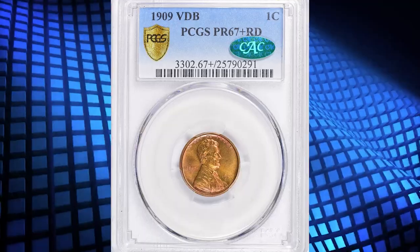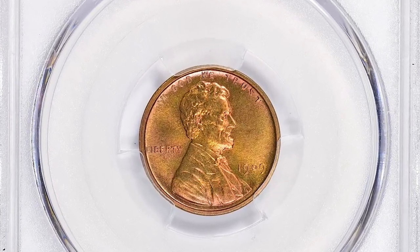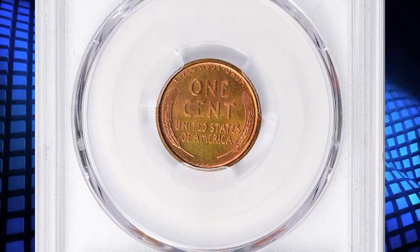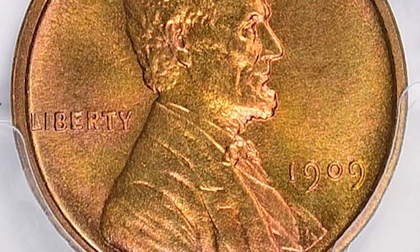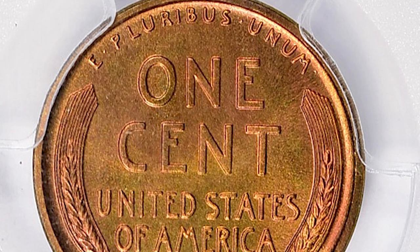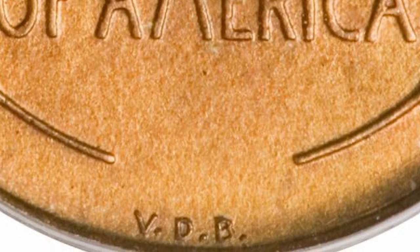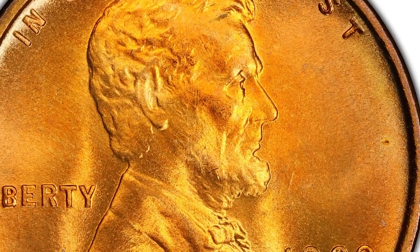The 1909 VDB Lincoln Cent is a notable and historically significant coin in the Lincoln Cent series. It was the first year of issue for the Lincoln Cent, replacing the Indian Head Cent, and featured a portrait of Abraham Lincoln on the obverse. The initials VDB stand for the coin's designer, Victor David Brenner, and they appear on the reverse of the coin at the bottom. In the initial minting of 1909 VDB cents for circulation, the designer's initials were quite prominent.